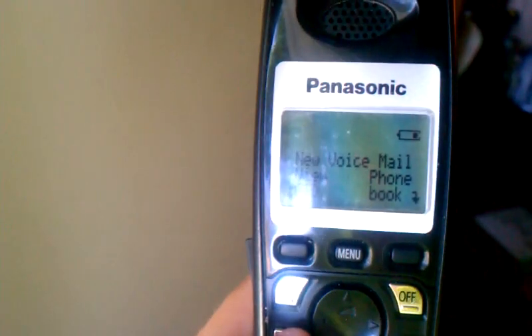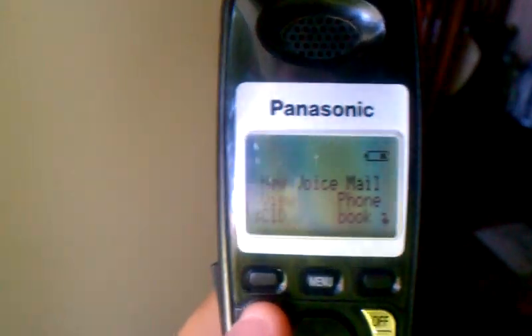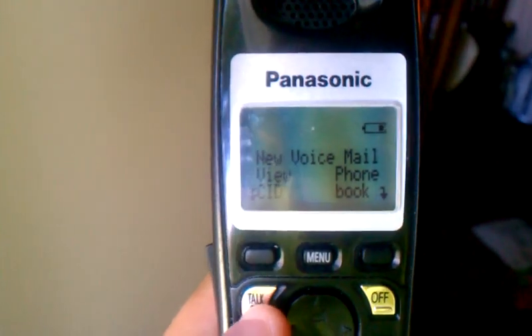But frequently when I get a call and I hit the talk button, I'll get no link to base. So now what I'm going to do here is I'm going to demonstrate the problem.